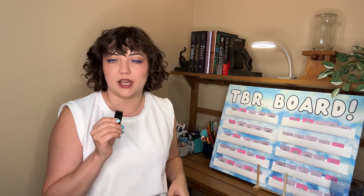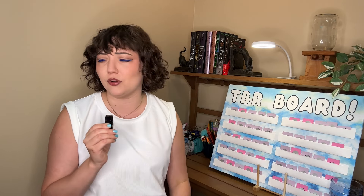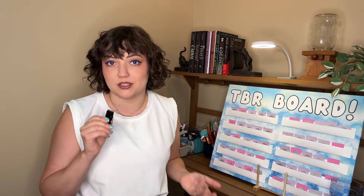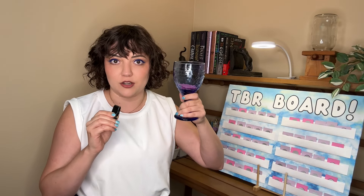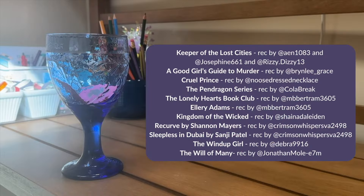I do read books that are not chosen by the TBR board occasionally. I did a bunch of mood reading in July, and in April Aaron's puppy chose my TBR. So some of these cards when I scratch them off are going to be books that I've already read. If and when that happens, I have a cool little backup plan — the chalice. In this chalice are scratch-off cards that have books recommended by our viewers. Thank you so much for your recommendations.